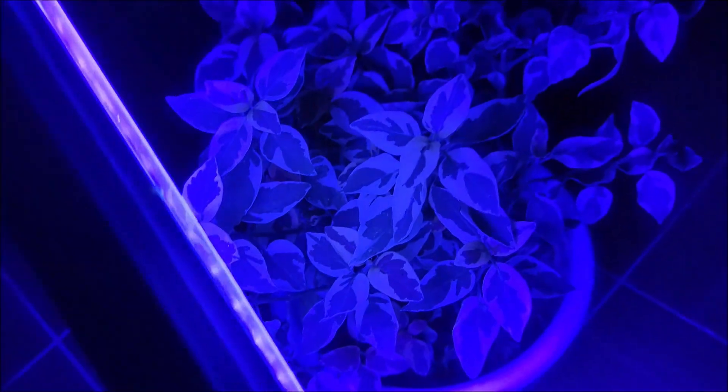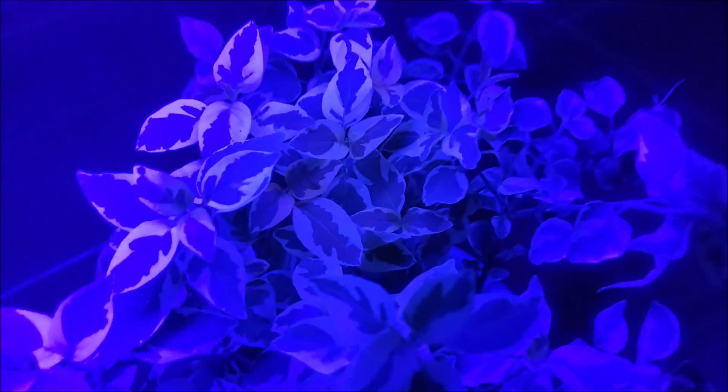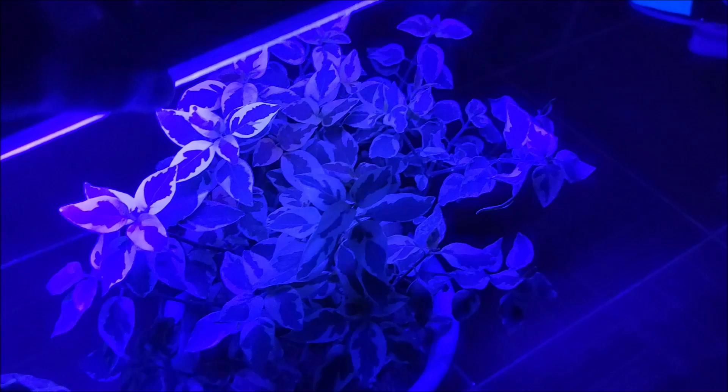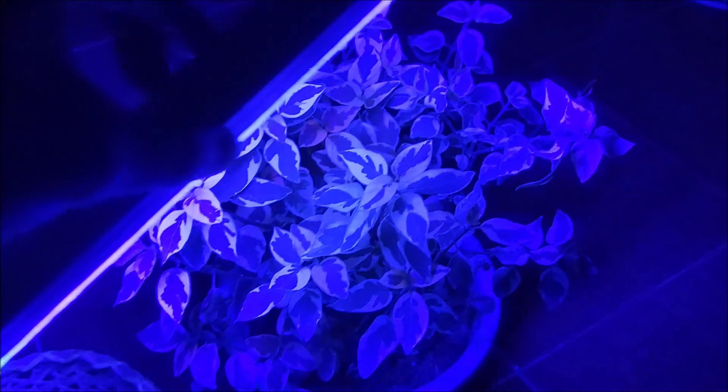Okay, that's the jewel plant. Now let's move on to this plant — oh look at that! This one definitely glows. I can see purple and shades of green. It glows — it's amazing! This plant glows under UV light. Yes, very fascinating.